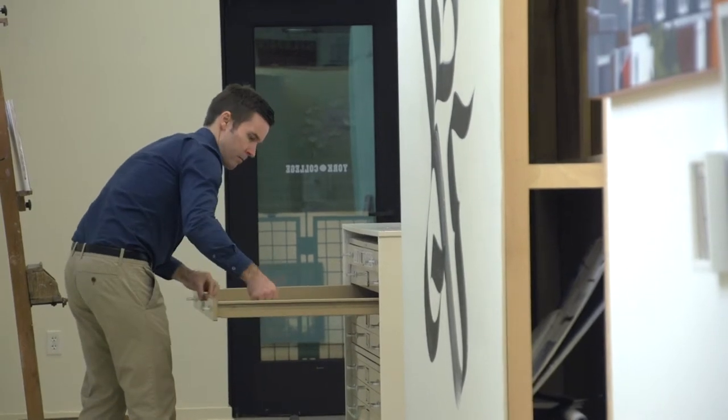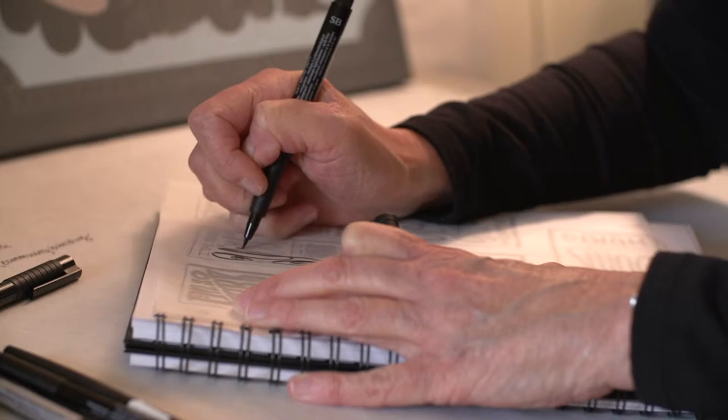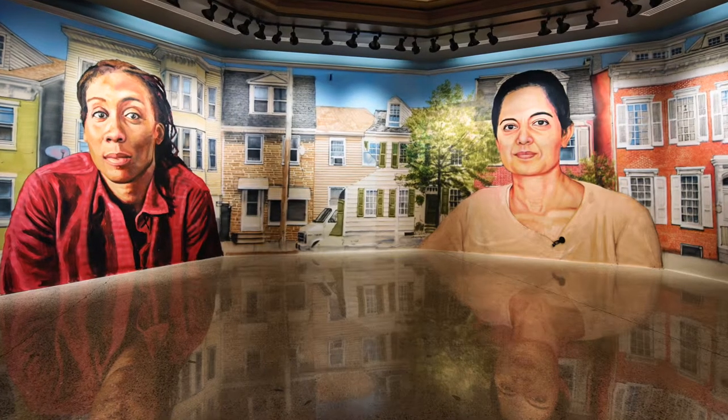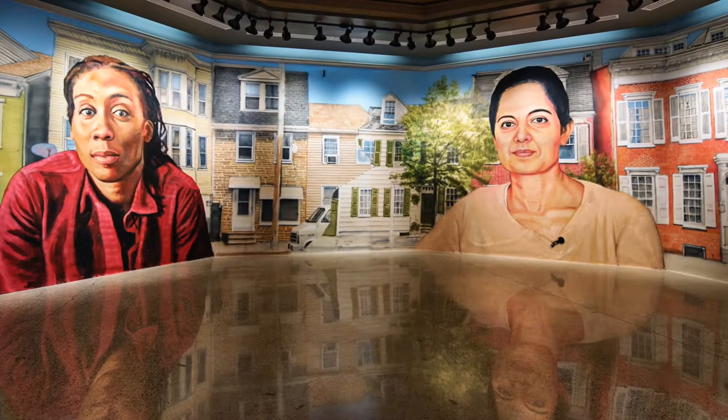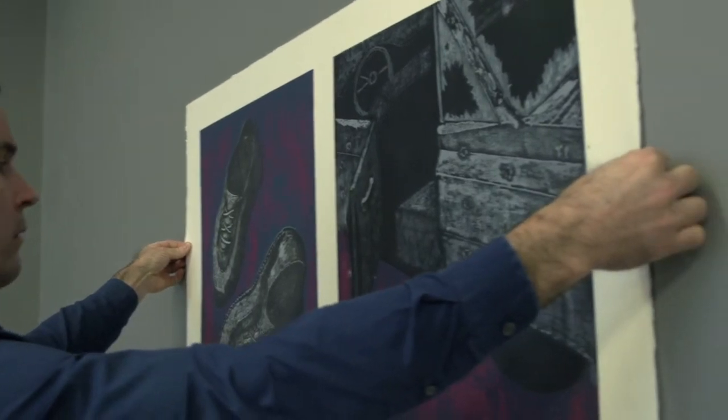The next exhibition in Gallery Hall is the My York exhibition — artists in York responding to the question of what does York mean to you? I think that we are lucky in York to have so many artists of all mediums that call this home, and it's really influenced our whole community.